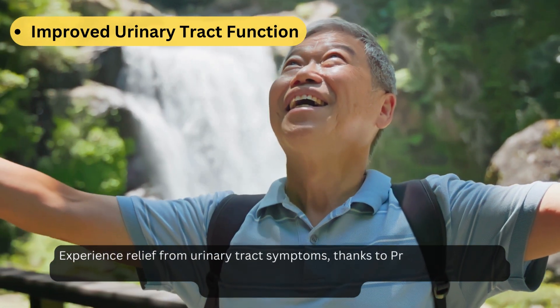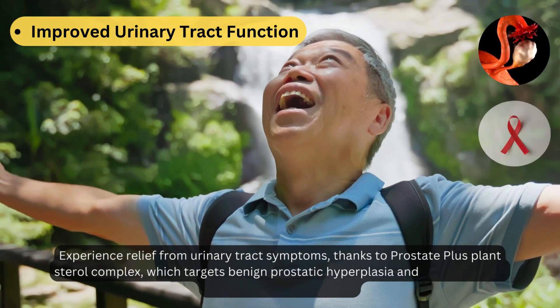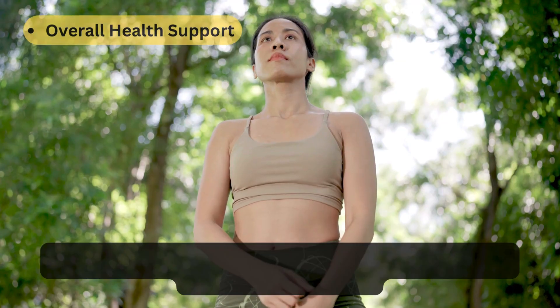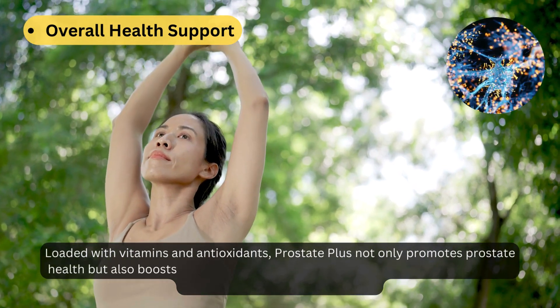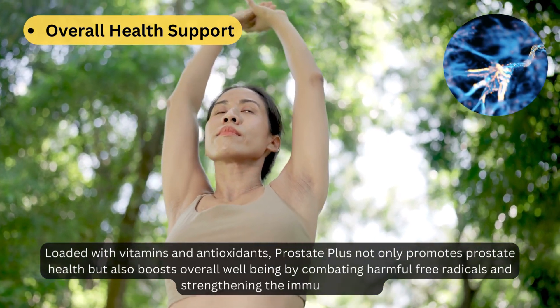Experience relief from urinary tract symptoms thanks to Prostate Plus's plant sterol complex, which targets benign prostatic hyperplasia and aids in slowing prostate cancer formation. Loaded with vitamins and antioxidants, Prostate Plus also boosts overall well-being by combating harmful free radicals and strengthening the immune system.